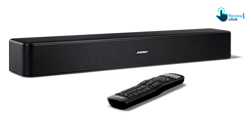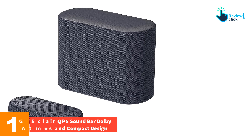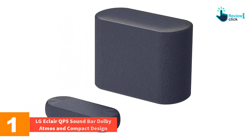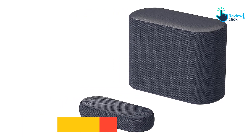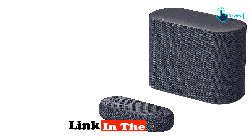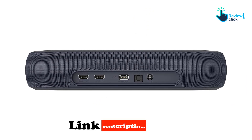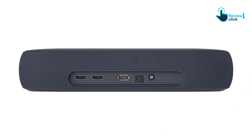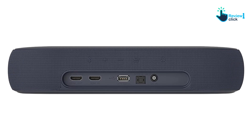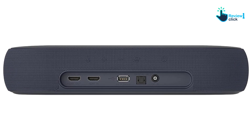Finally, at number one we have the LG Eclair QP5 soundbar, featuring Dolby Atmos and a compact design. For those hunting for a compact, stylish Dolby Atmos soundbar for a smaller apartment or condo, the LG Eclair QP5 is a standout choice. Despite being one of the smallest tested, it delivers commendable sound quality with an array of EQ presets.